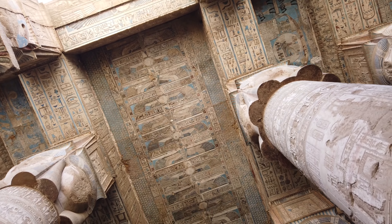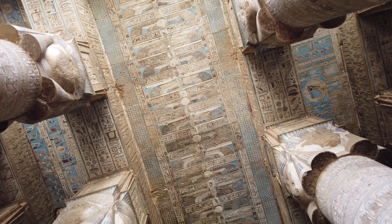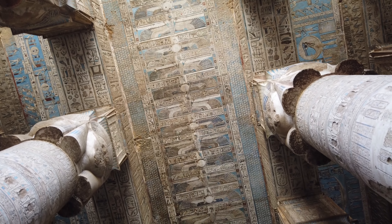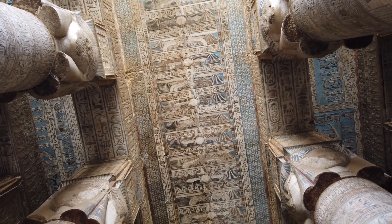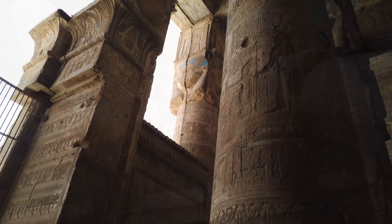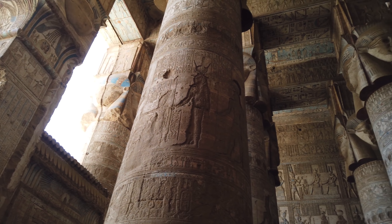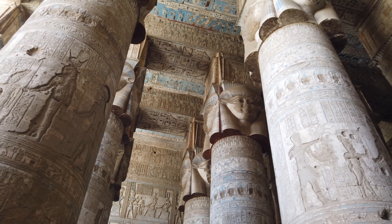To show the amount of soot that had to be cleaned, archaeologists chose strips of ceiling in each temple to leave covered in soot as a comparison to what it looked like prior. Clearing of soot and all the sand bearing the temples was tedious work, obviously, that took years to complete.